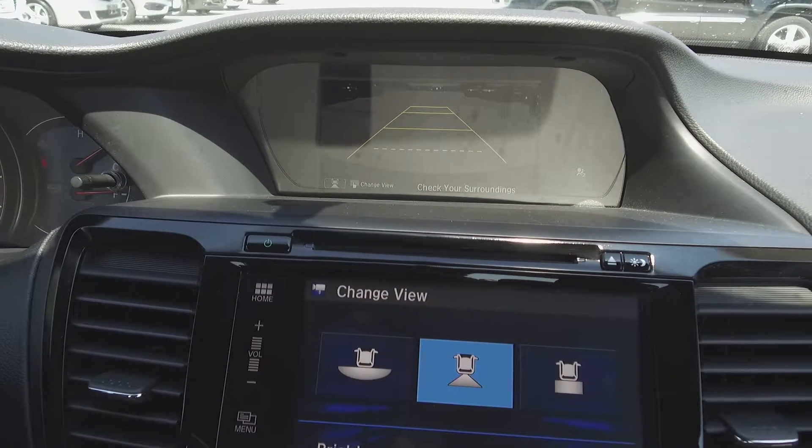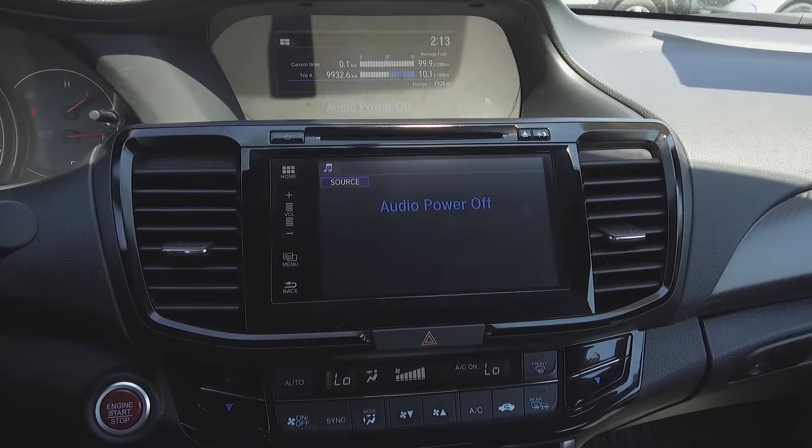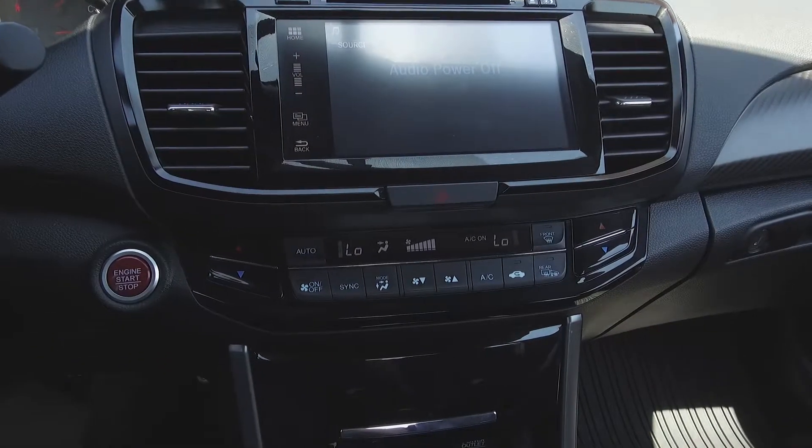There's a backup camera, Honda audio system, automatic dual zone climate control, heated seats, and a sunroof.